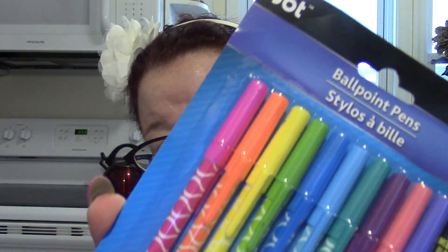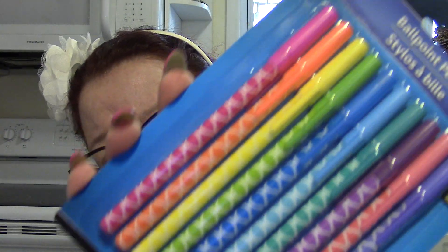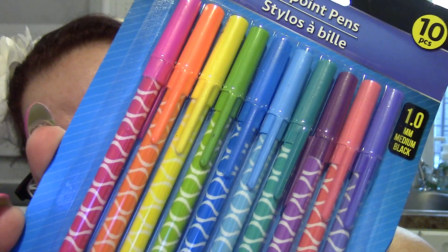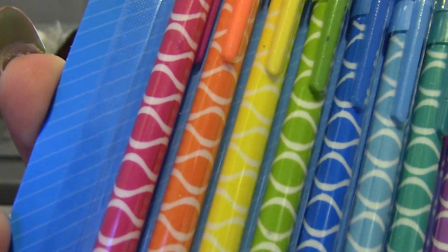I got one more set of pens from Jot — a 10-pack of rainbow ballpoint pens with black ink. I kind of wish they were blue ink but they're just so pretty.